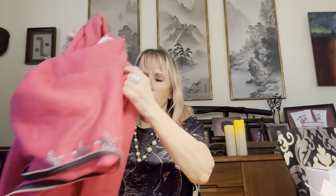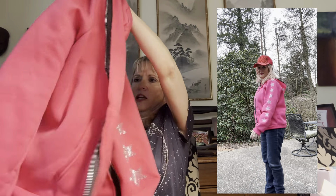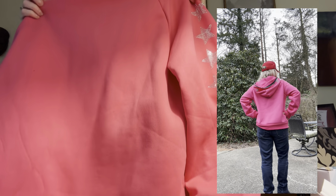I got this in blue and pink. Here's the pink one — same exact style, but you can see the shade of pink. The stars go up the sleeve and into the hoodie as well. And this zipper goes all the way up into the hoodie — I've never seen that before.